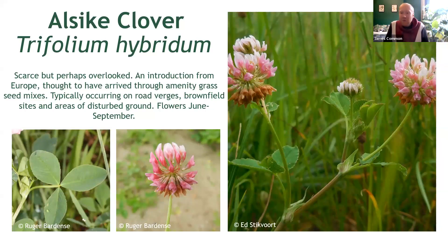An interesting one now, and the first non-native clover on our list. This lovely two-tonal plant is Alsike clover, an introduction from Europe, thought to have cropped up here as a result of grass seed as a contaminant among seed collected on the continent. It isn't all that common in our area, but it can pop up anywhere, particularly on roadsides and in recently sown grasslands and lawns.